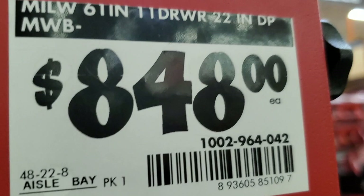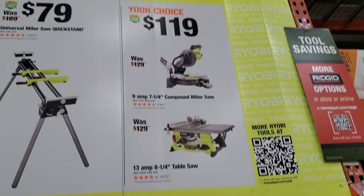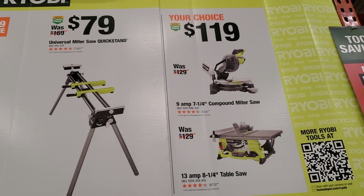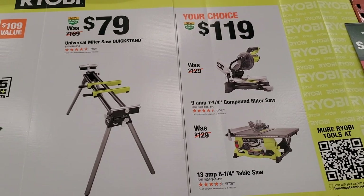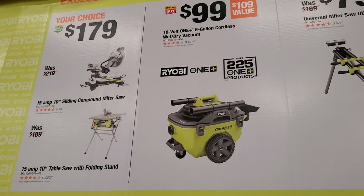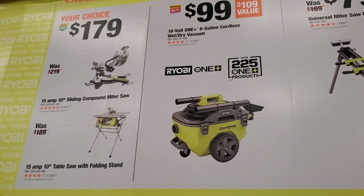$848 for the 61-inch 11-drawer, 22-inch depth. They got some not-so-good deals too — I still like to show them so you know what's a good deal and what's not. Like this $79 stand that was $59 last month — I don't know what's going on with these prices.